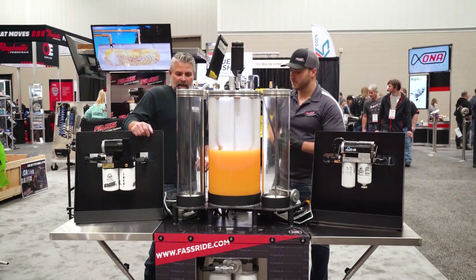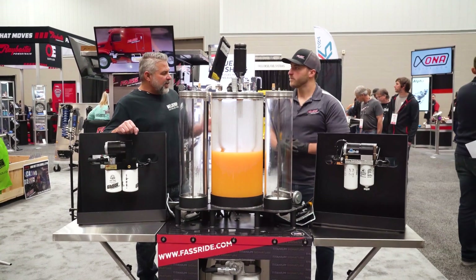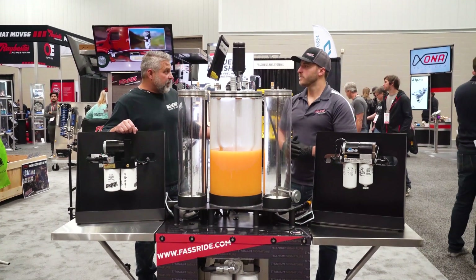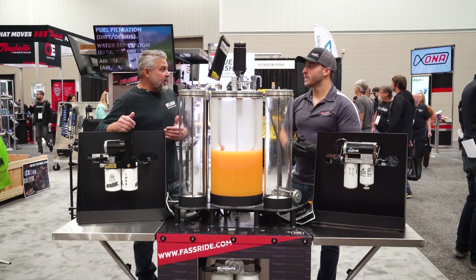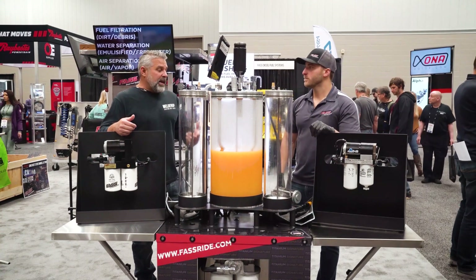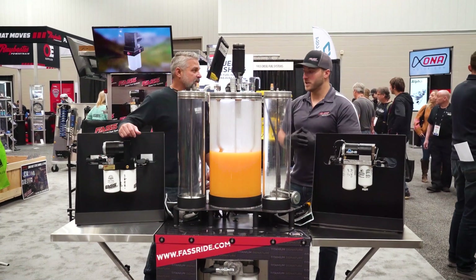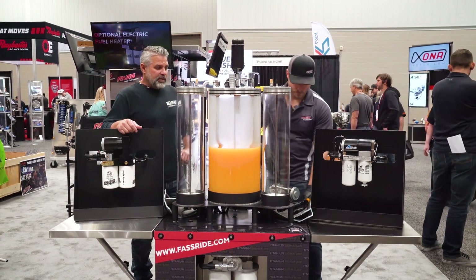I've been hearing a lot of good things about this water separator filter. I know you guys have been working on it for a long time — it's been up and coming and it's exciting to actually see how it works. It's been a few years in development, so let's kick it on and see what happens.